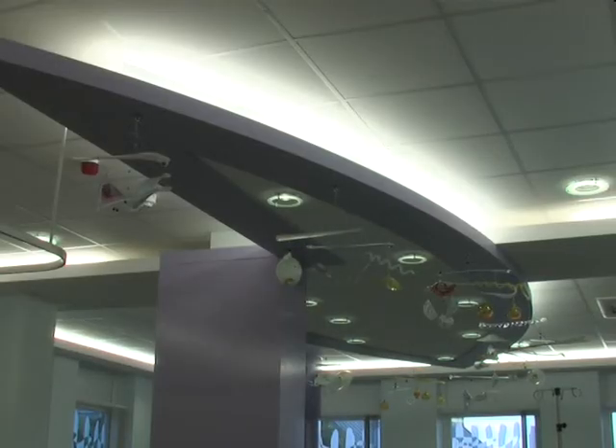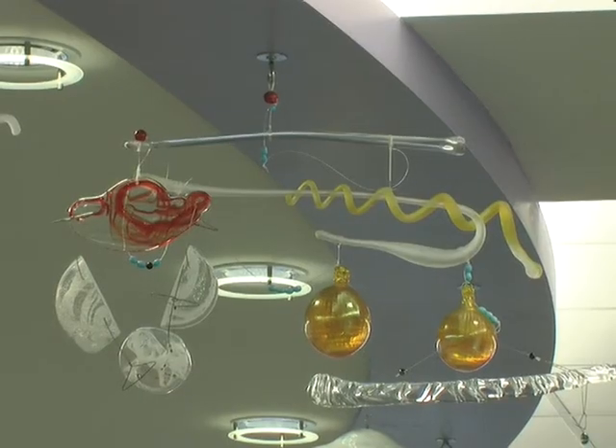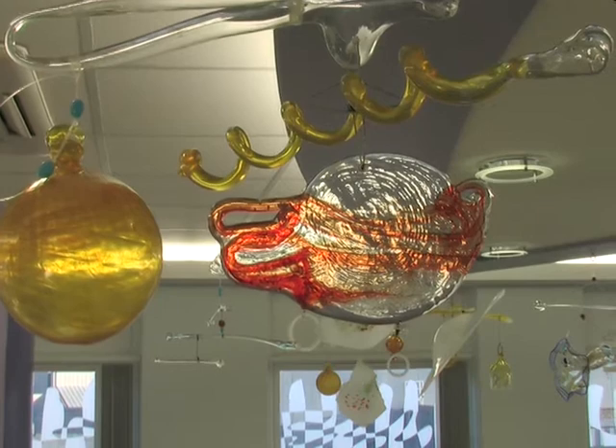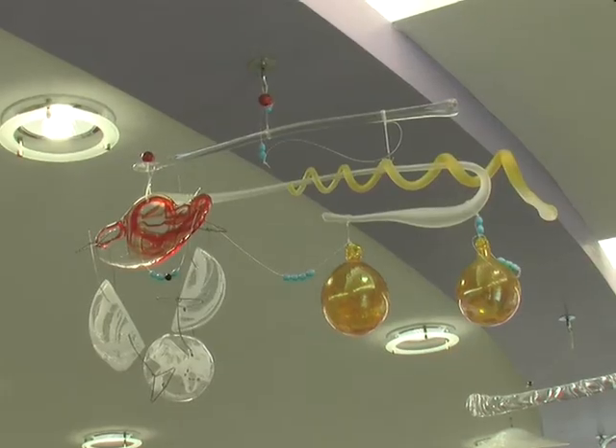We chose to make mobiles because people had to wait long periods of time in the chemotherapy ward during their treatments and they needed something to divert their attention. The glass elements were all made independently and then the whole thing had to be assembled.